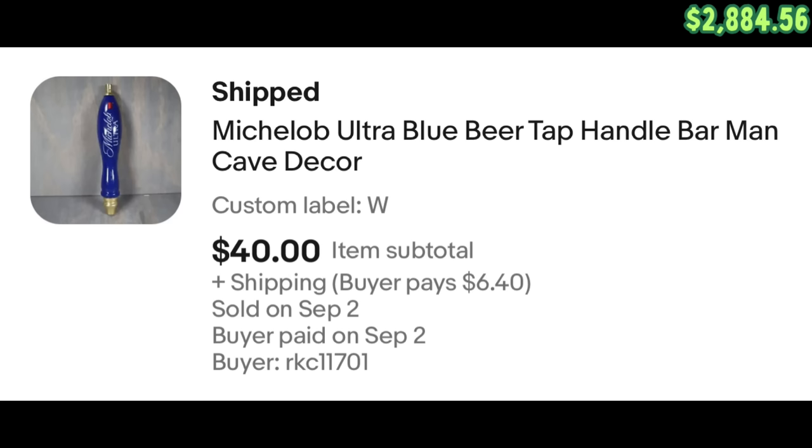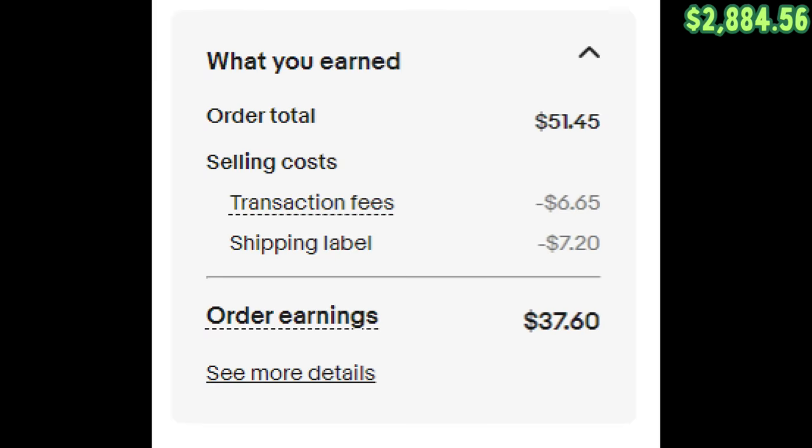The next eBay sale was this Michelob Ultra beer tap handle. We picked this up at a garage sale about a month and a half ago — I think it was like five bucks or so. That one sold for $40 plus shipping as well. We made $37.60 after fees on that.